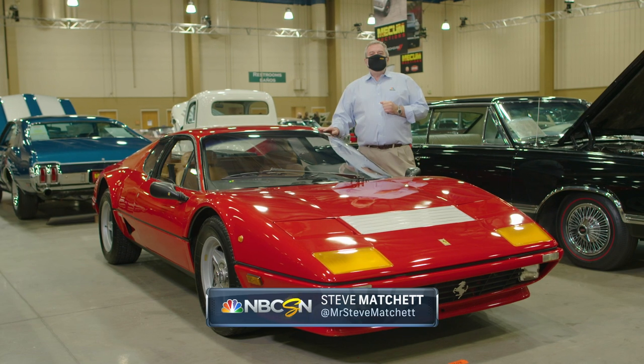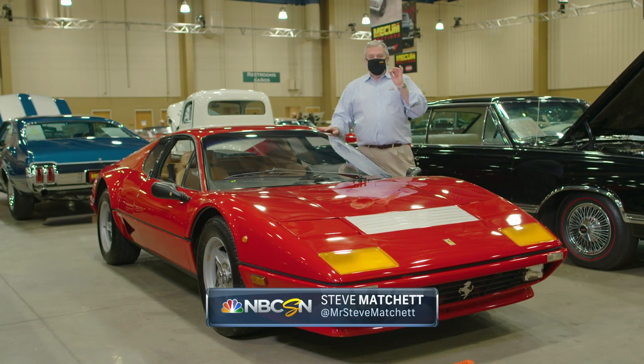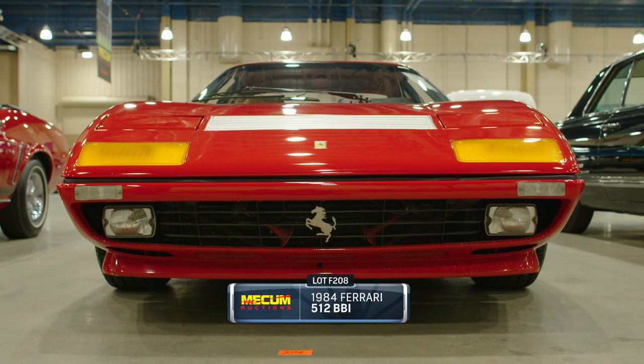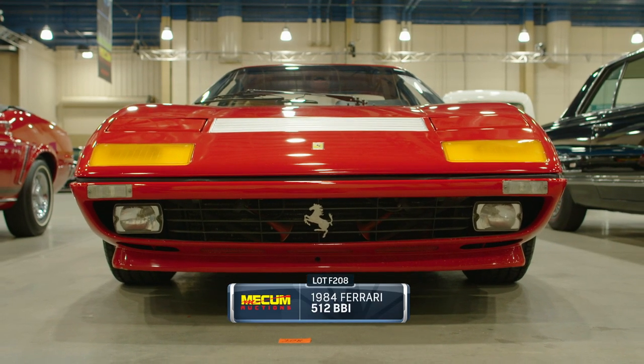The Ferrari 512 BBI Boxer — one of the most significant Ferrari supercars to ever leave Maranello's stables. And I say significant for very good reason.